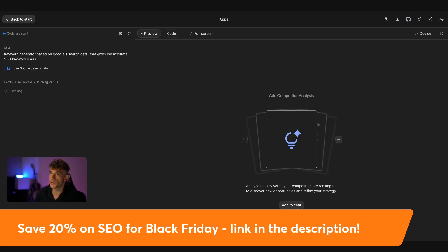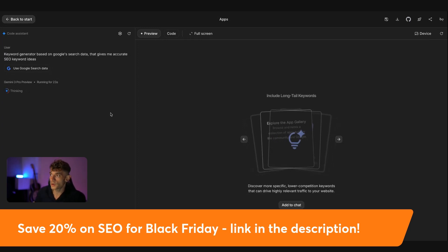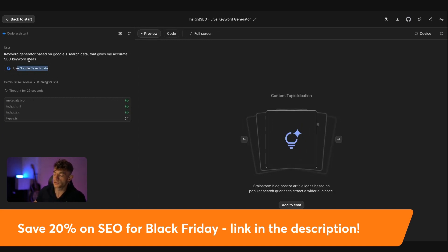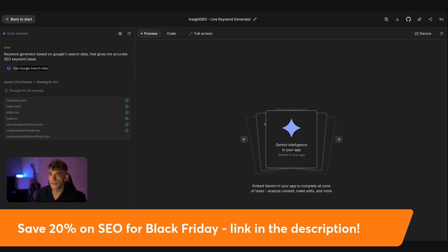There are limits within Google AI Studio when you're building with Gemini 3.0 — I haven't personally hit them yet, so it's been pretty reliable and useful. What you can do is build your own SEO tools with search data, connect the APIs from Google, and create whatever SEO tool you need. If you need to automate keyword research, you can. If you need to automate content creation, you can. Even videos — you can automate that using this as well. It's pretty amazing and simple and easy to do.